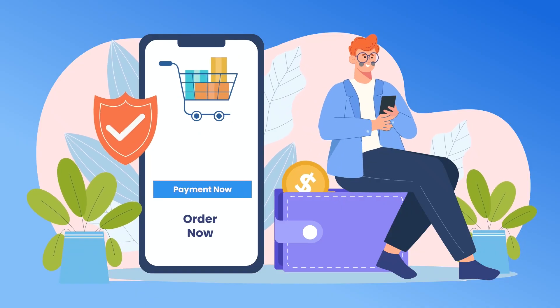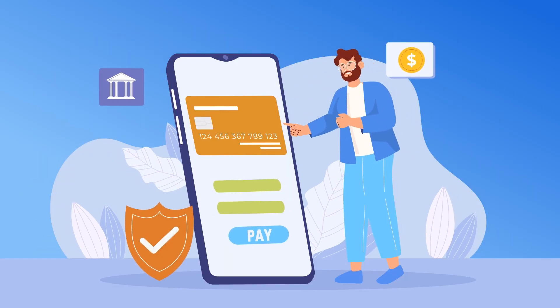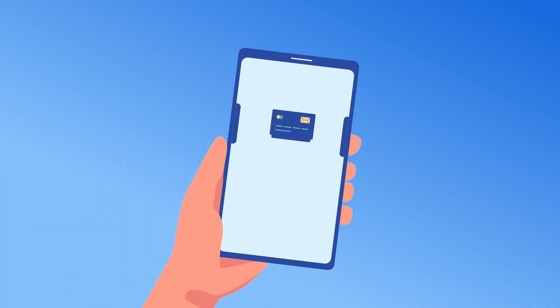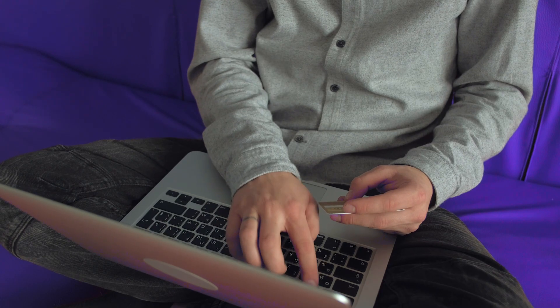In today's video, we'll discuss how to accept payments and choose the right payment gateway for your WooCommerce stores. A payment gateway is an online payment processor that acts as intermediary between your online store and your customer's bank. Using the platform, you can easily receive payments transferred by customers after a successful purchase.